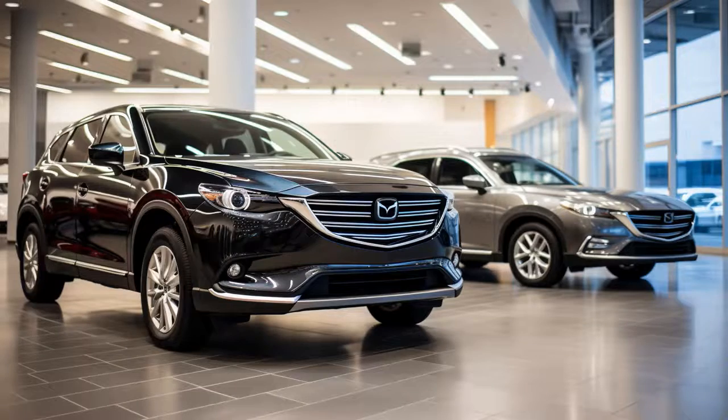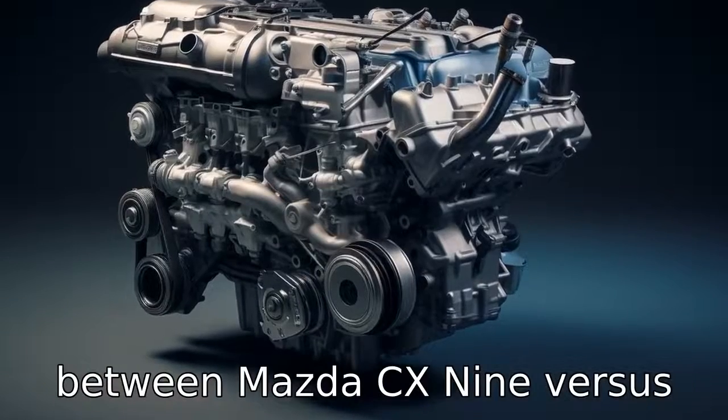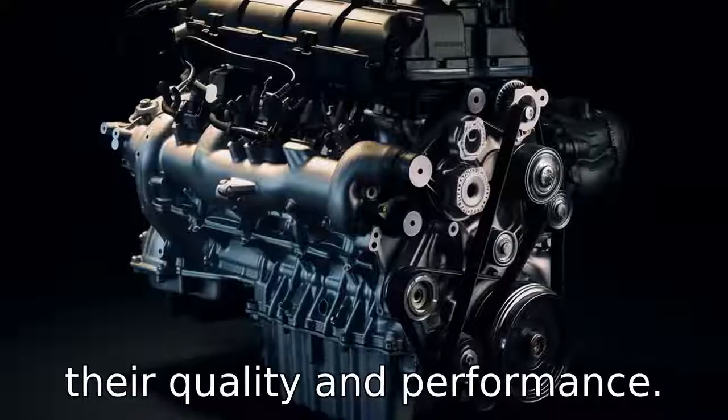And now, let us look at 11 critical differences between the two. Let's compare the differences between Mazda CX-9 versus Honda Pilot, two popular SUV models that are renowned for their quality and performance.